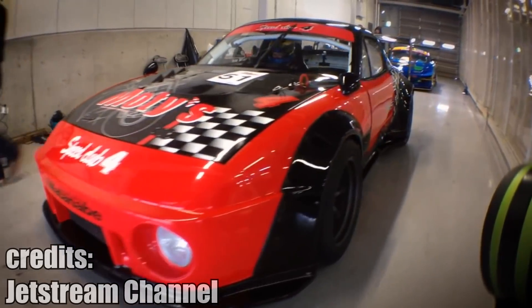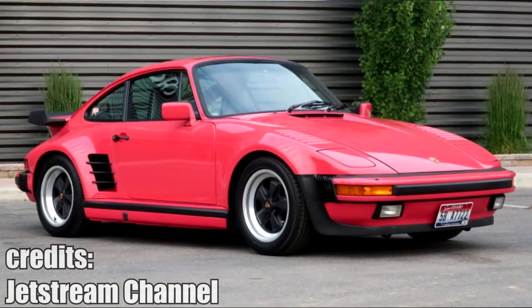This is a Mazda Miata with a Jetstream NA 2020C kit. It is partly inspired by the classic Porsche slant-nosed design.